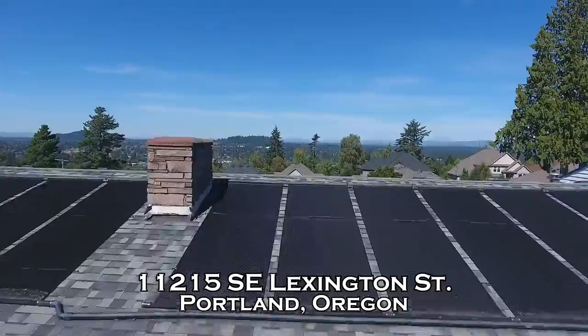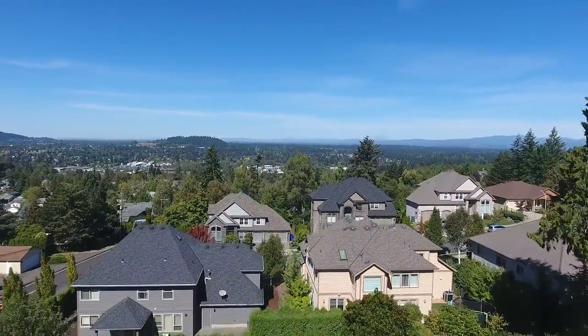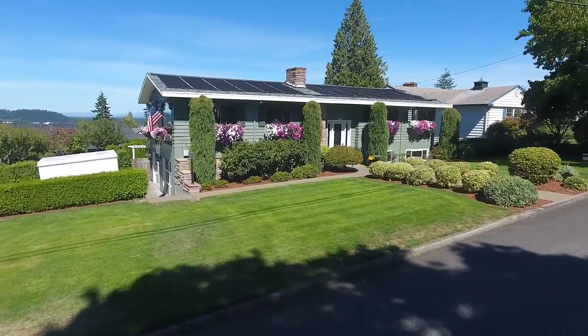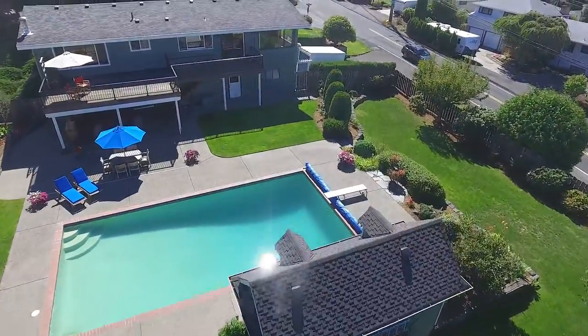Welcome to this gorgeous home with spectacular mountain and city views in southeast Portland. It's ideally situated on a large corner lot and features fantastic amenities for indoor and outdoor living.